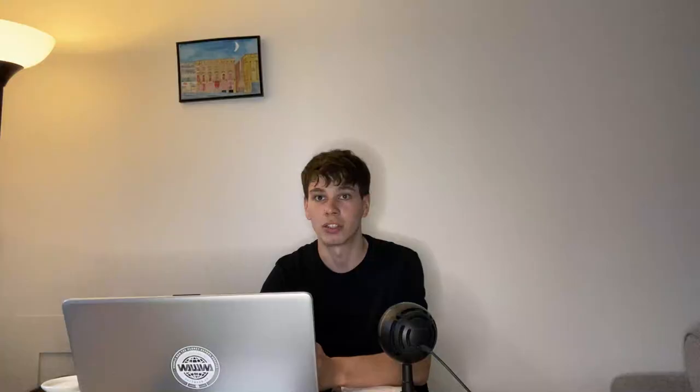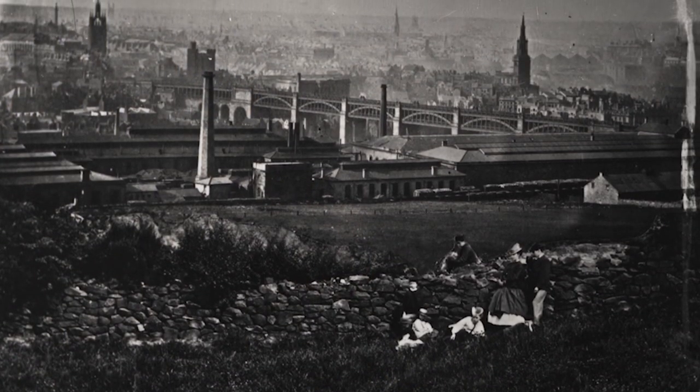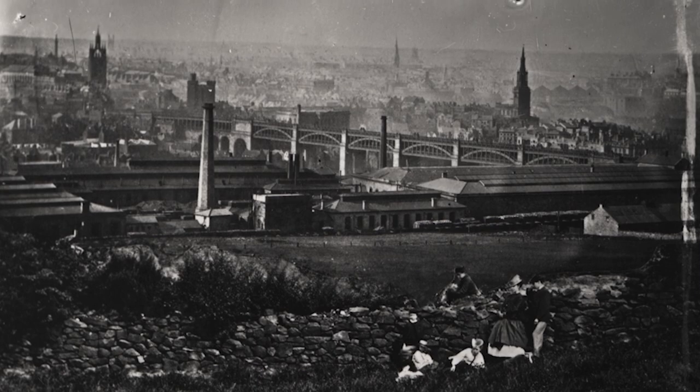Following on from this, Victorian-era streets were built in the area, sitting aside Askew Road. The last windmill on Windmill Hills closed in 1890, and after that the area was just Victorian terrace housing — something like you'd find in Heaton or Jesmond, or anywhere else in Gateshead with that sort of gridiron layout, based around back lanes and often Tyneside flats.